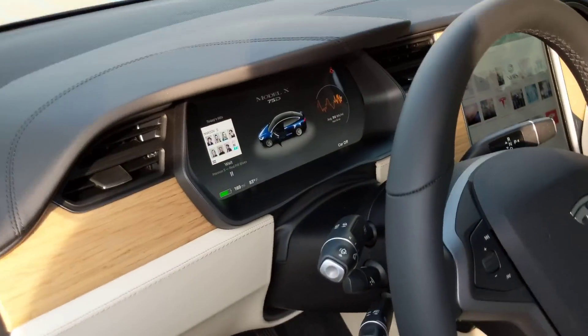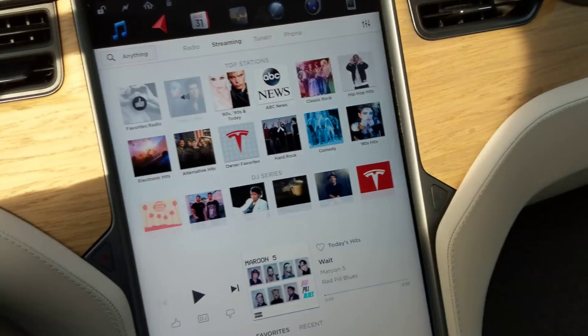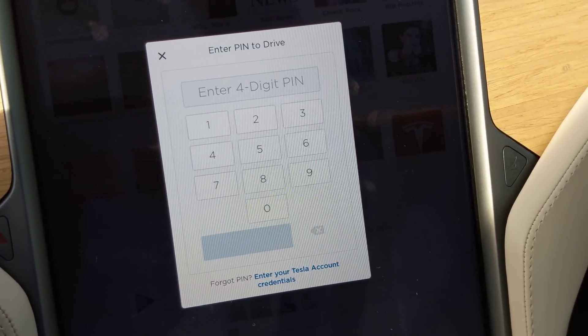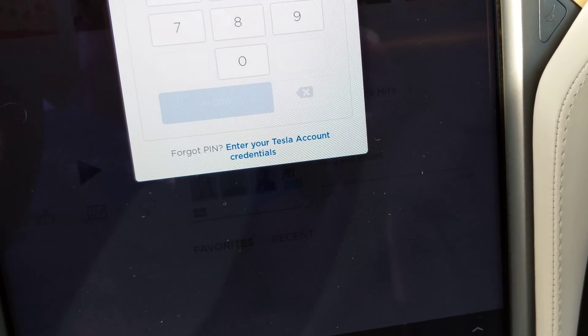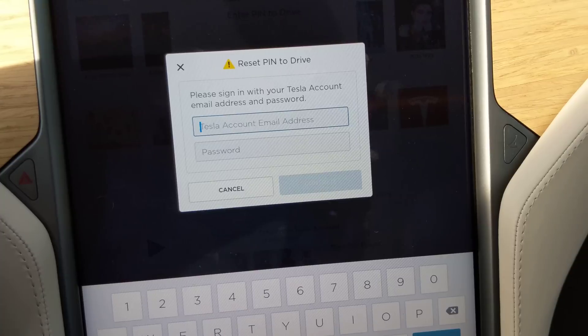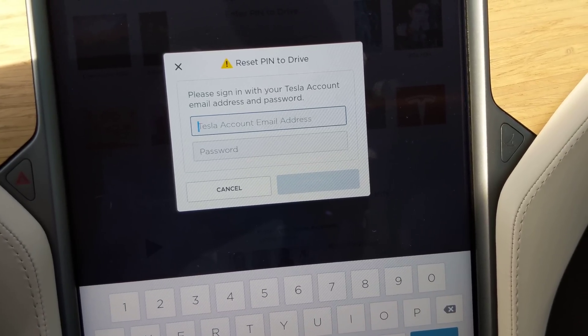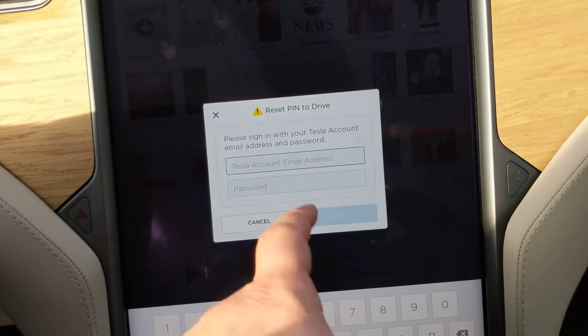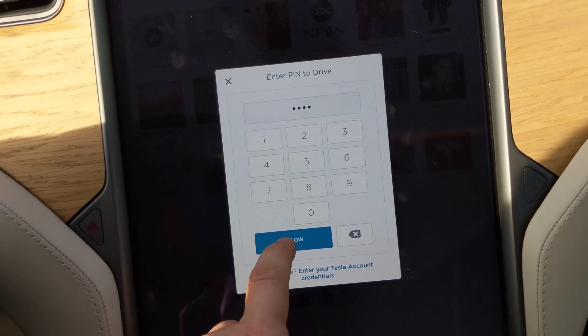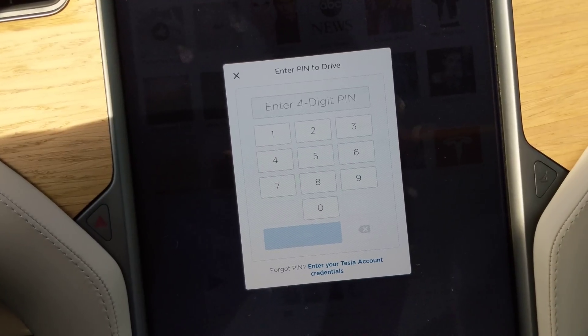So I can get back in, put my foot on the brake, and enter the pin to drive. Should you forget your four-digit pin, there is an option to enter your credentials — tapping that lets you put in your Tesla password and email to unlock it.